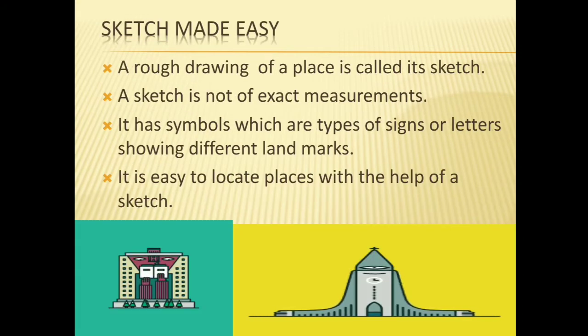Next point is sketch. A rough drawing of a place is called a sketch, and a sketch is a rough map. A sketch is not of exact measurement. It has symbols, which are a type of signs or letters showing different landmarks. It is easy to locate a place with the help of a sketch.